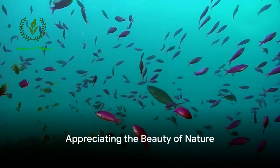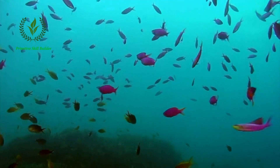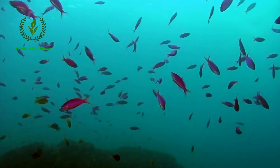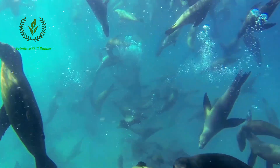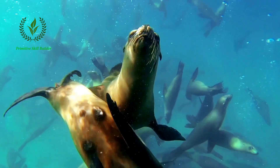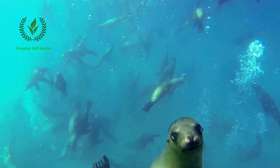To delve deeper into this underwater world, there are various resources available. You could explore databases dedicated to the fish of the Gulf of California, conduct image searches to see stunning pictures, or even watch nature documentaries that showcase the vibrant underwater world of the Sea of California.